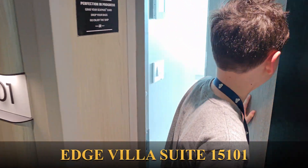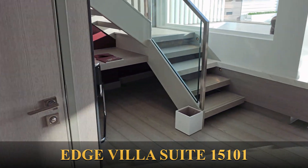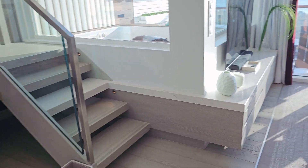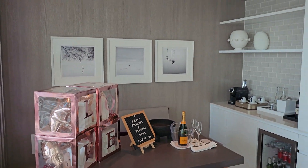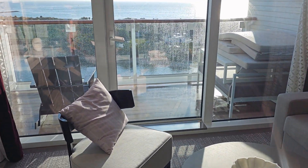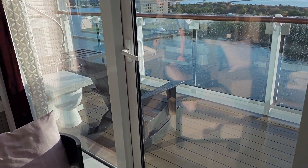This is the Edge Villa 15101 — truly spacious. There's a guest bathroom, and you have a nice desk to do work, and a big spacious living room. You have a nice refrigerator, and a big balcony which also has your private hot tub. Imagine looking at the ocean while being in the hot tub.